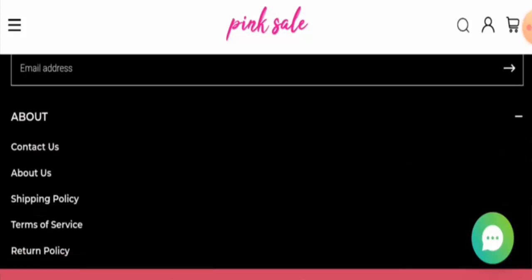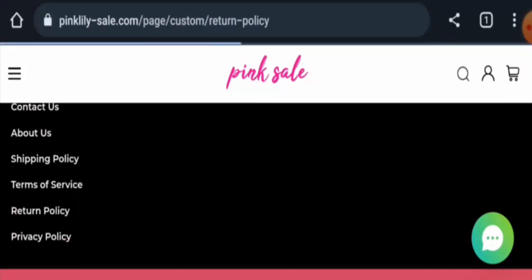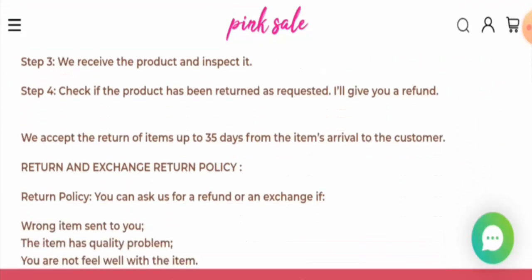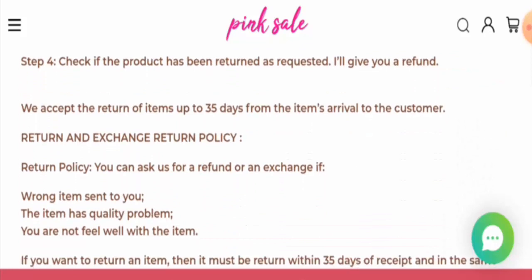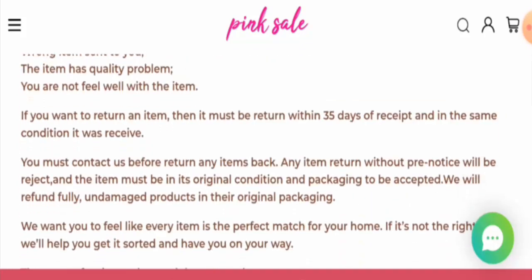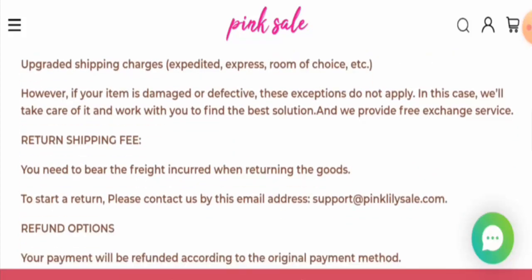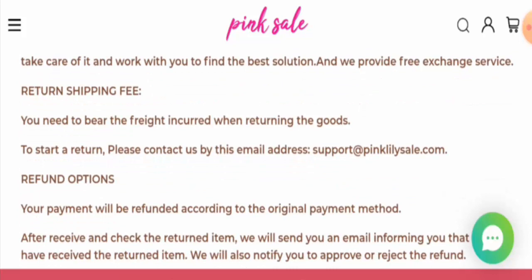Next we will check the return and refund timing. If you want to return your product, they accept returns within 35 days from the item's arrival to the customer. About the refund — once approved, your funds will be sent to your original payment method. For return or refund issues, check the description area where you will find links to help you solve your money issues.